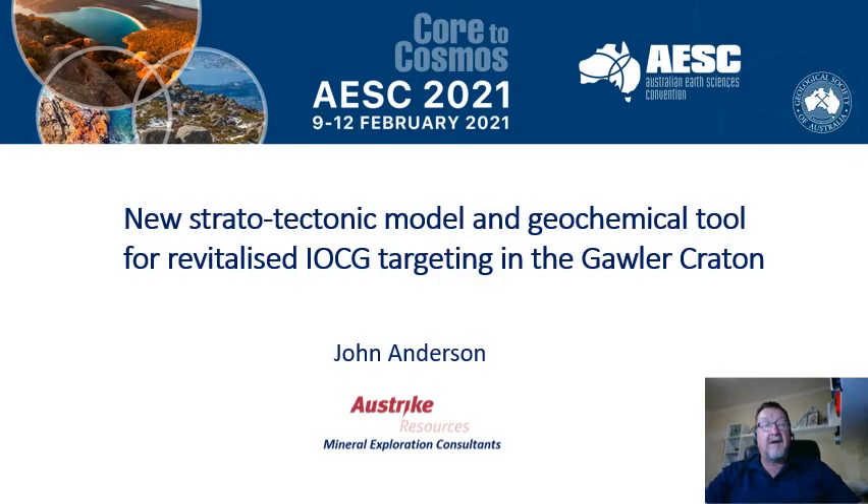Thanks for viewing this presentation, kindly accepted by the Convention Committee. I am going to address some questions and ideas that have been enthusing me about the central Gawler Craton for over 30 years of exploration and collaborative research.